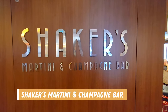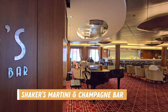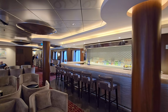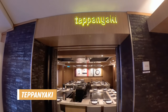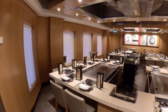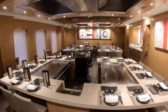Next up is the Shakers Martini and Champagne Bar. Here they have some nice lounge seating and it was a very popular bar every evening, especially when there was live music. Across from Shakers was the Teppanyaki Restaurant. This is not included unless you have a dining package and it also has an additional cover charge, but you do get to have dinner and a show as you watch it get prepared.